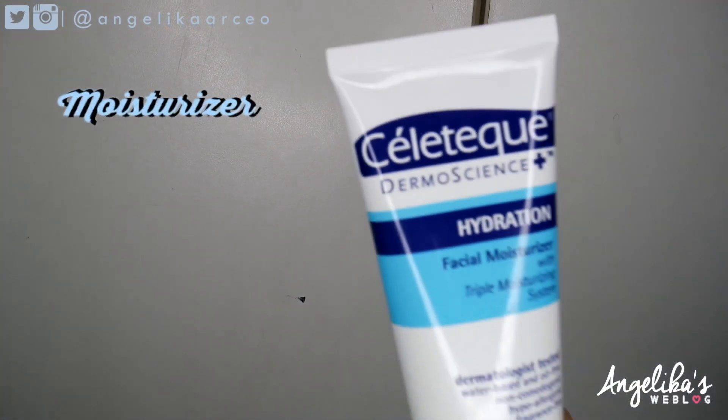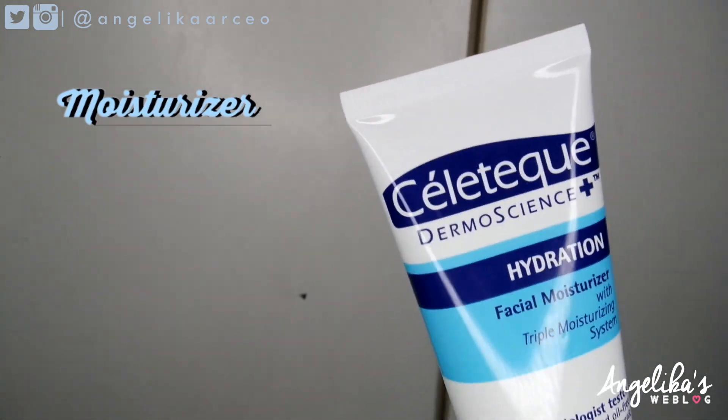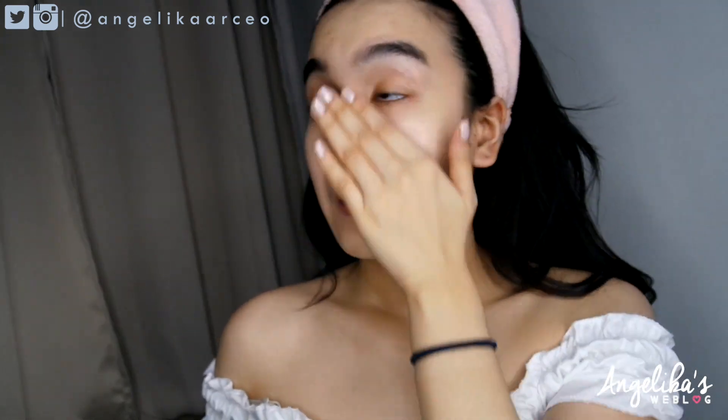Again, for extra hydration, I'm using the Celetext Hydration Moisturizer. I like this moisturizer because it's very mild and very light, mainly because it's water-based. What it does is soften and smoothen my skin.